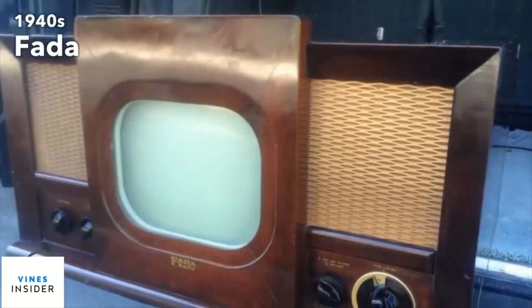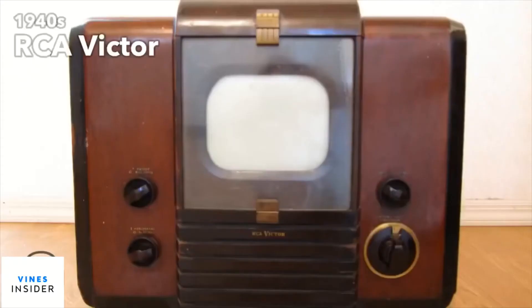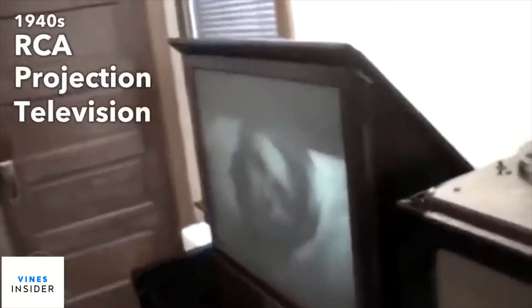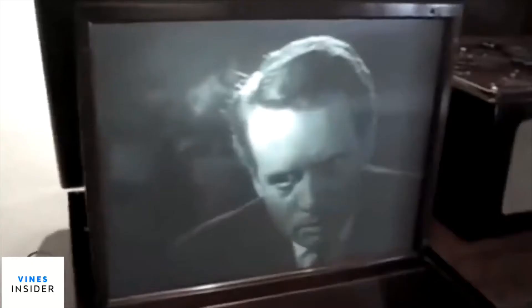The 1940s brought us even higher resolutions, including the NTSC standard with 480 lines of resolution and better audio. In the 1940s, it was difficult to produce CRT screens larger than 12 inches, so big-screen TVs implemented projection techniques.